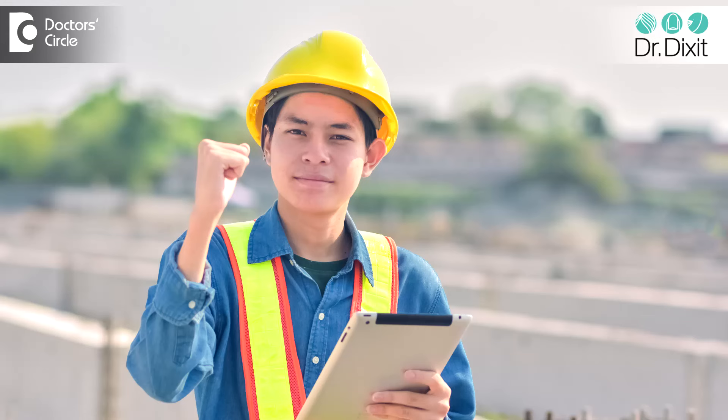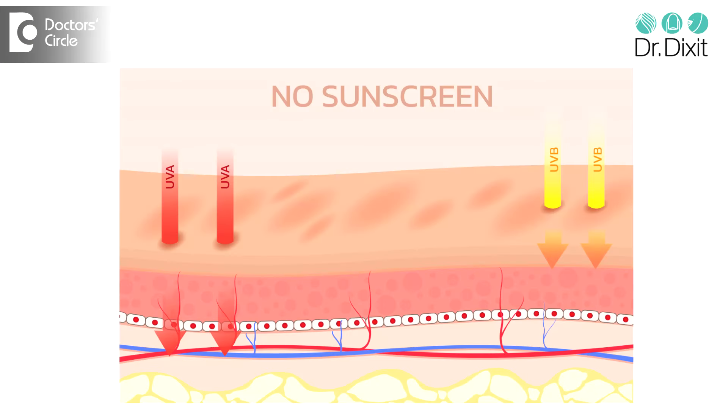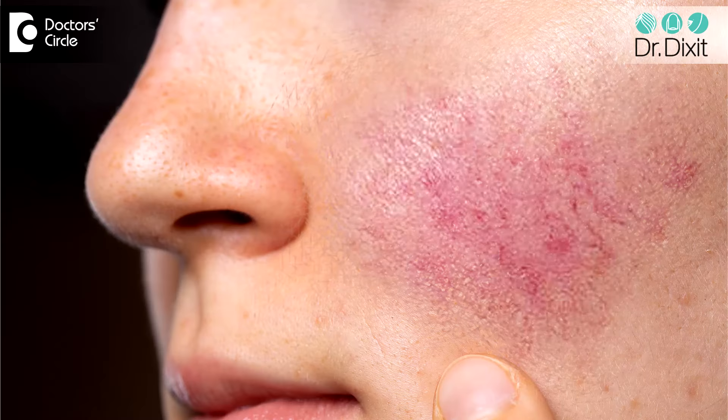People who have predominantly jobs which take them outdoors — they could be police, people in sales, social workers who spend a lot of time in the sun, or people in the agriculture industry — we see that over a period of time, if they have not used adequate sun protection, the epidermis becomes very thinned out and the capillaries are visible around this area.